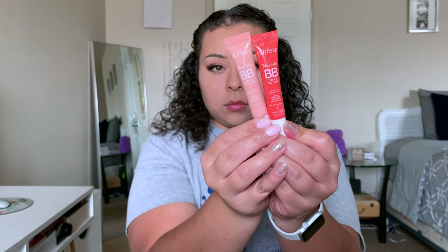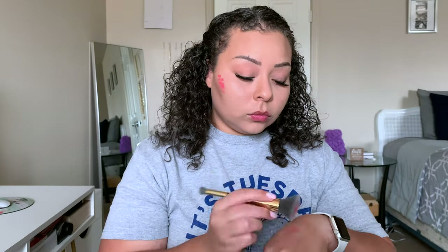For blush, I'm taking the Pure Lacy BB Glow Blushes and I only used the shade Coral. Again, another cream product on top of a powder — I've just been loving the way that this looks and how long it lasts.